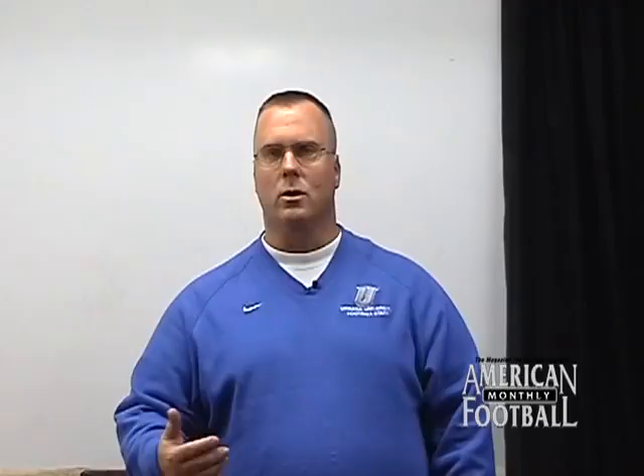If a team's going to run based on down and distance tendencies — if you wanted to define us as a defense, we are a situational defense. If a team's going to run the ball in a certain situation, we're going to be eight-man front football. If they're going to throw the ball, we'll be in our nickel package. What I'm going to talk to you about in this upcoming video is what we do as far as coverages from our single safety look.